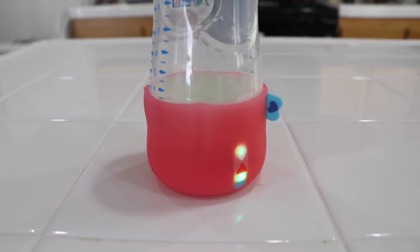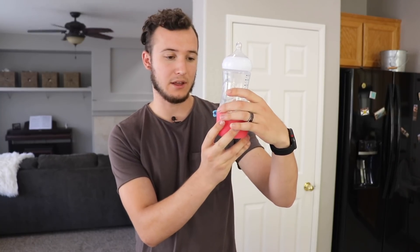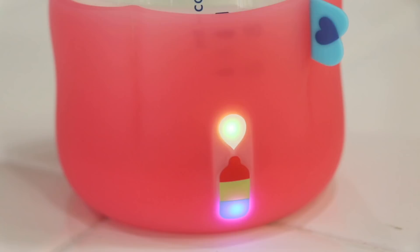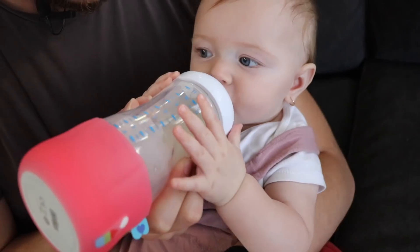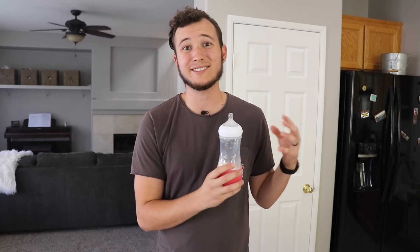I really like this as a dad because it tells me if the milk is too hot or too cold. It looks like my milk is too cold, so I need to warm it up under the sink. This thing is jam-packed full of technology. It has a feature called Angle Alert, which tells you if you're holding the bottle at the right angle to feed your baby. It also has an expiration warning, so it can sense if the milk has been sitting out for too long.